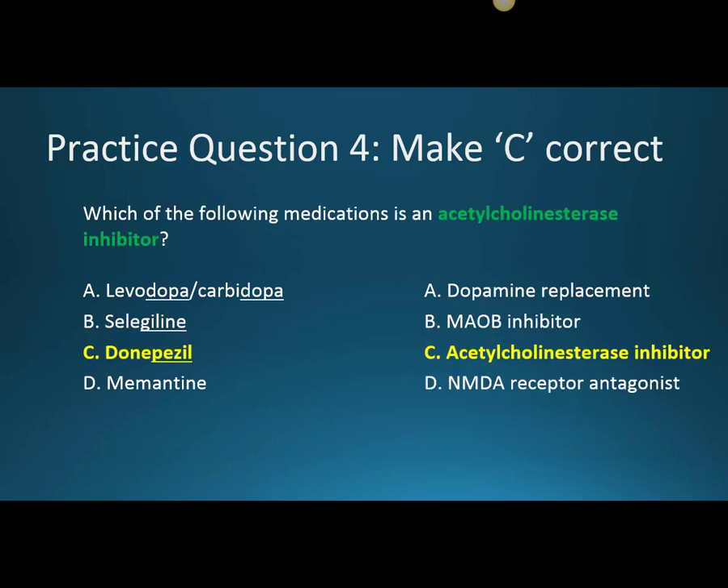Question four: which of the following medications is an acetylcholinesterase inhibitor? The correct answer is Donepezil. With Alzheimer's disease, we want to increase acetylcholine. Acetylcholine is broken down by acetylcholinesterase, so an acetylcholinesterase inhibitor prevents that breakdown and increases levels in the brain. Memantine is incorrect because it is an NMDA receptor antagonist, and options A and B are incorrect because they are used for Parkinson's, not Alzheimer's.